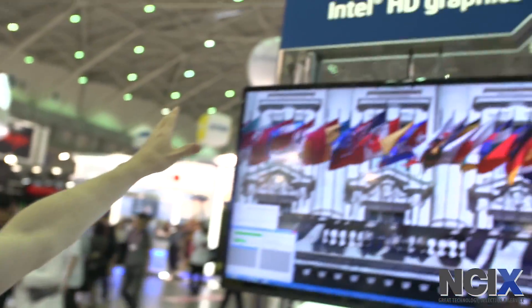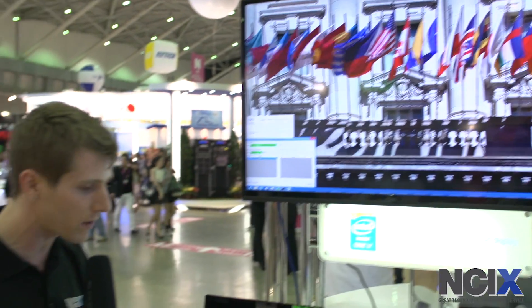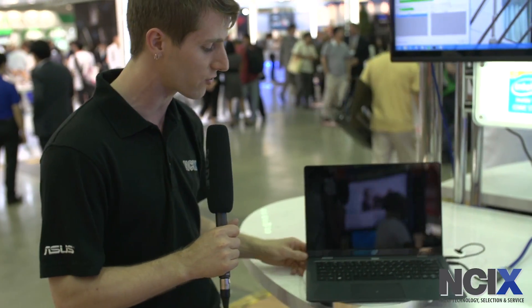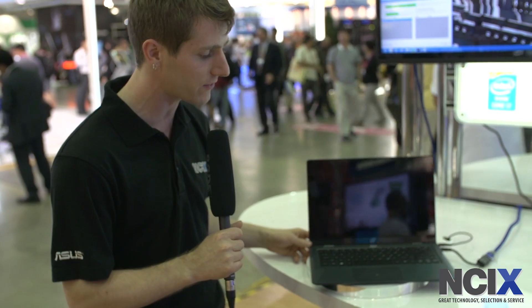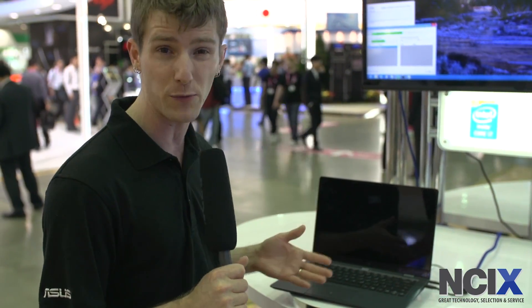But this right here — Intel HD Graphics. Now Haswell just launched, and Haswell wasn't necessarily about dramatically improving the performance of the CPU side, but what Intel has done is they have really changed the power consumption characteristics as well as the graphics characteristics of this new architecture. So these kinds of thin and light notebooks — we're used to seeing those — but now they're going to have longer battery life, which is cool.